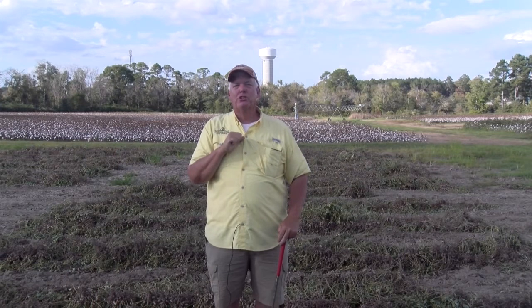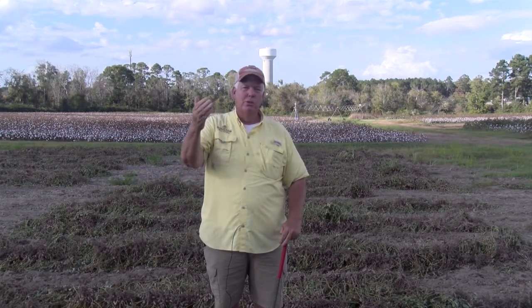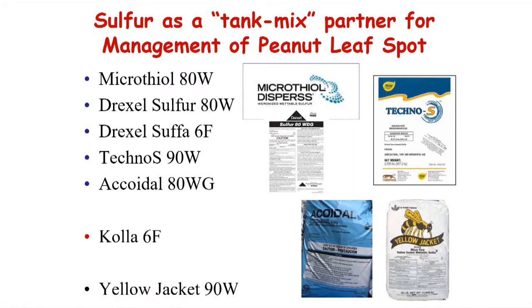Every year growers look for what's new. Usually we talk about new products — whether it's Provisol from BASF or Lucento from FMC. But what's interesting this year is one of the most important fungicides we're going to talk about is one we reach way back for: sulfur. Sulfur is a product I really haven't talked about since I started here in 2000, because once we got our new products out, we didn't see a place for it. One formulation in particular we've looked at is Microthal Disperse, at five pounds per acre.